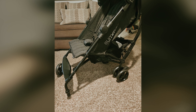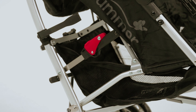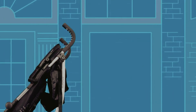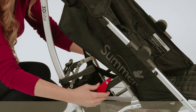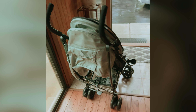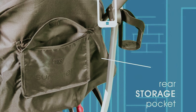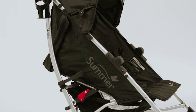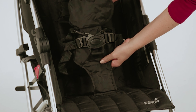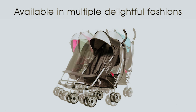Despite its lighter weight, this stroller doesn't compromise on stability or features. It comes with anti-shock front wheels, lockable rear wheels, and a generous storage basket for all your essentials. Plus, it's priced lower than many competitors, making it an attractive option for budget-conscious parents. With the ability to transport children weighing up to 50 pounds, the Summer Infant 3 Delight is ideal for toddlers and beyond. Just remember the American Academy of Pediatrics warning about hanging bags from the handlebars, as it can increase the risk of tipping. This handy umbrella stroller melds convenience with safety, helping you navigate your busy days with ease.